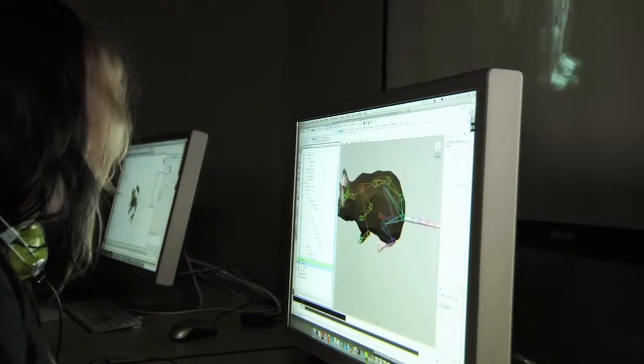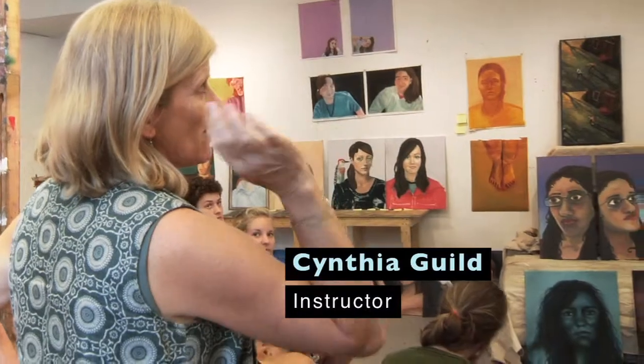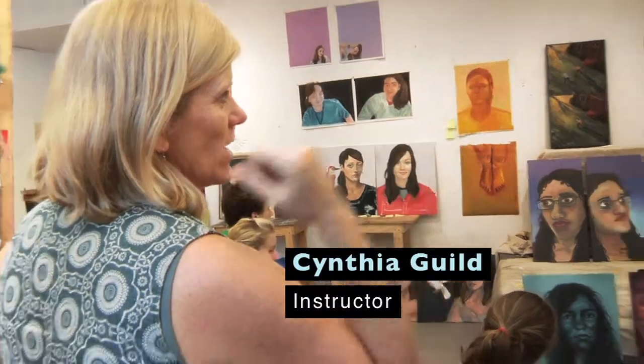I love when they first realize that they can model, because at first it's tricky and nothing's making sense. But then, at some point or another, they get it. Ideally, a studio shouldn't have windows where the sun comes pouring in because you can't control the lighting.